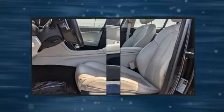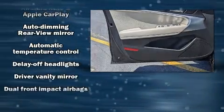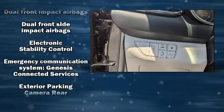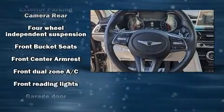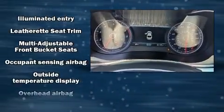Passenger security is always assured thanks to the various safety features such as head curtain airbags, traction control, a security system, an emergency communication system, and four-wheel disc brakes with ABS. This car was designed with safety in mind, allowing you to drive with even greater assurance.